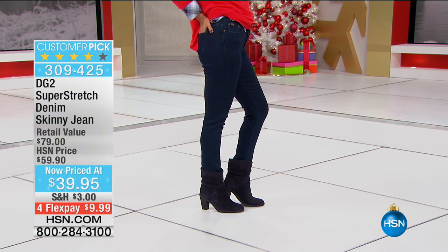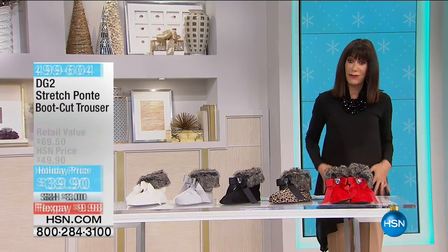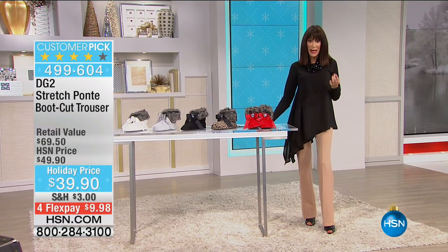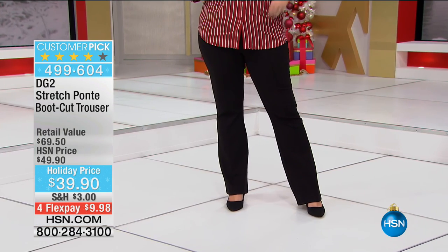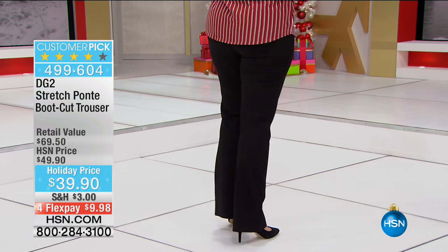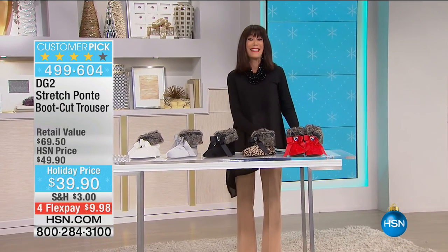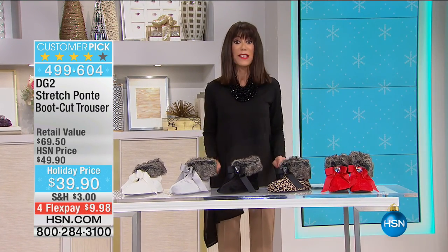I love the ponte — I'm wearing the ponte boot cut trouser, which is another huge customer pick. We've sold over 11,000 of these. We have a lot of colors, but your best bet is the black and the espresso. The one I'm wearing is the equestrian beige. They're made of a wonderful ultra-durable ponte fabric with a slimming matte surface and a set-in waistband. Again, $39.95, and everything in the hour is below $50.